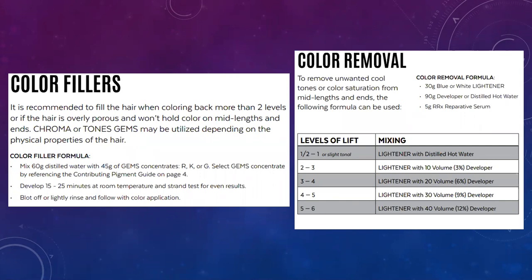For color removal of unwanted cool tones or color saturation from mid-length and ends, follow the formulating chart. For two to three levels of removal, use lightener with 10 volume. For three to four levels, use lightener with 20 volume. Four to five levels, lightener with 30 volume. Five to six levels, lightener with 40 volume. You're going to shampoo that into the hair and rinse it out. After any type of color removal, make sure you put the reparative serum back in to restore the hair.